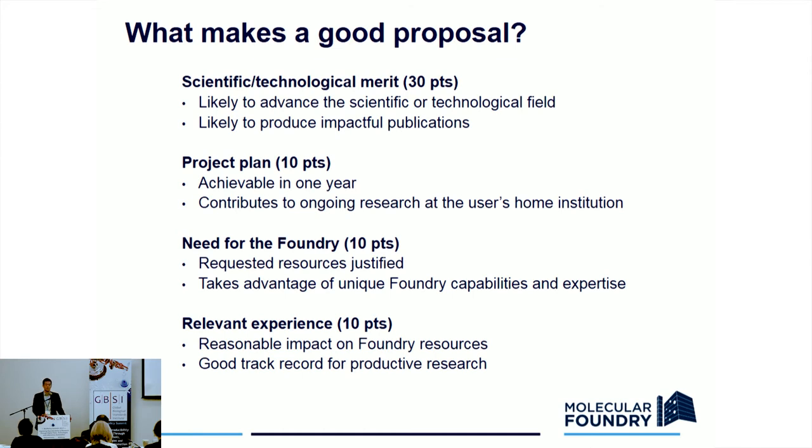What makes a good proposal? Basically, the top criterion is scientific impact. We talk about democratization of science — basically wherever the best idea comes from, we want to make sure that they have access to the people and the equipment necessary to explore those ideas.